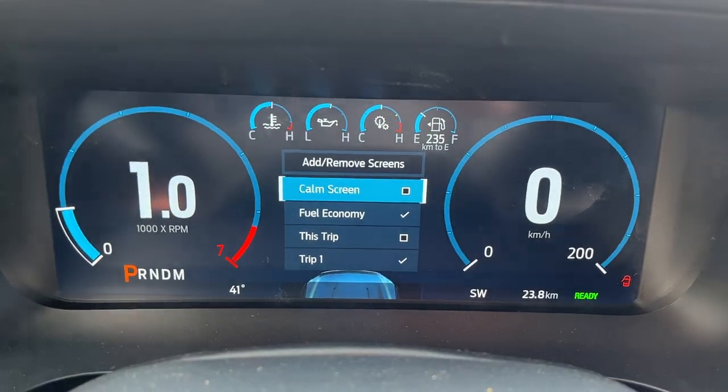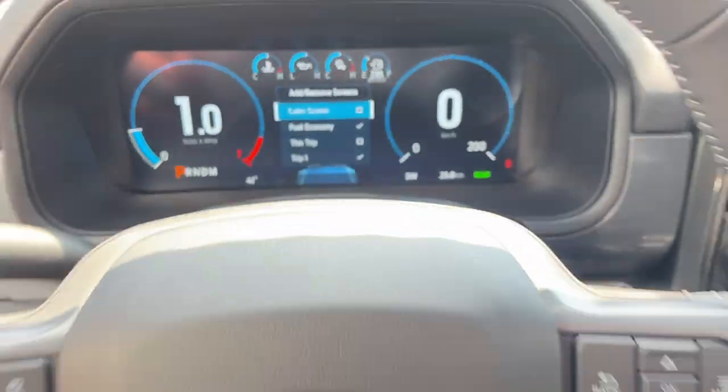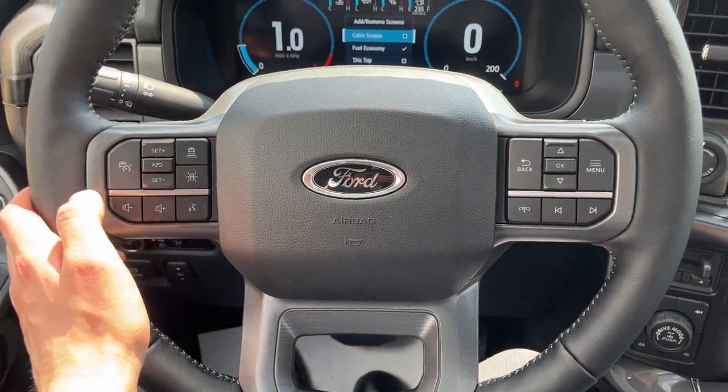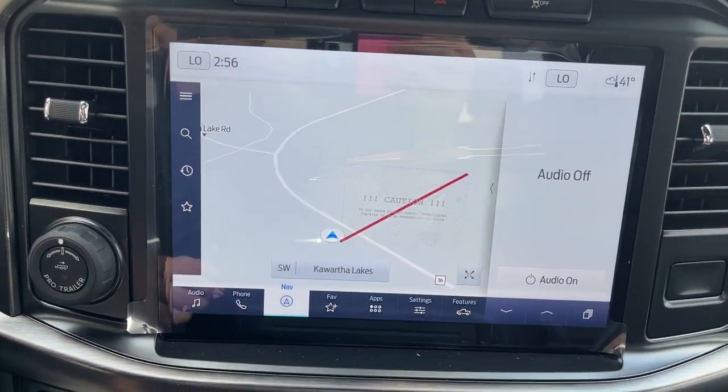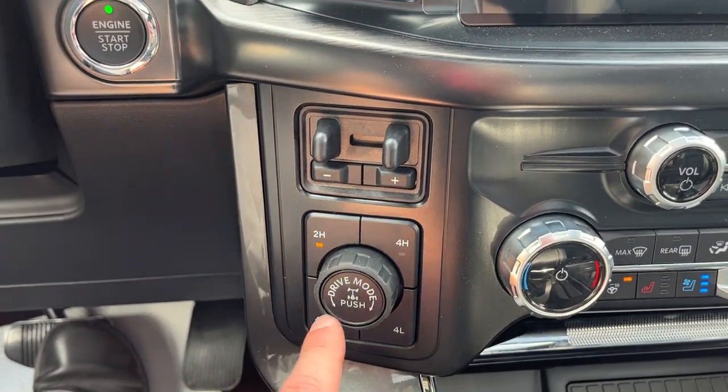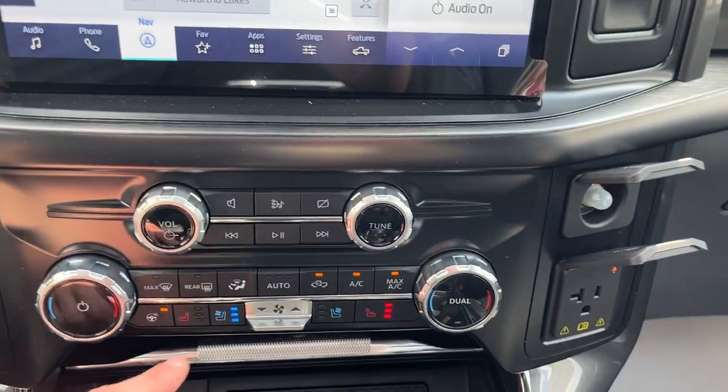You do get power adjustable pedals on here as well as your automatic headlights and some other features. Stepping into the vehicle, you get that full digital display right behind the steering wheel, which is customizable. You have a nice heated steering wheel on this one. This one does have your different adaptive cruise control settings and built-in navigation, along with different four-wheel drive modes including four-auto.